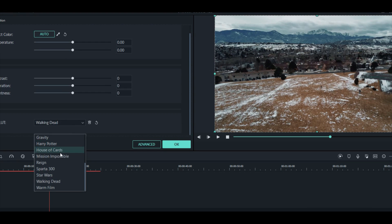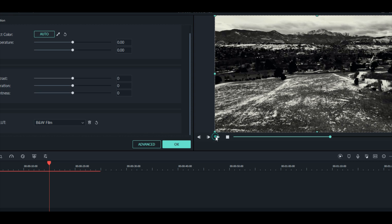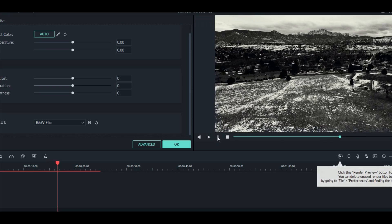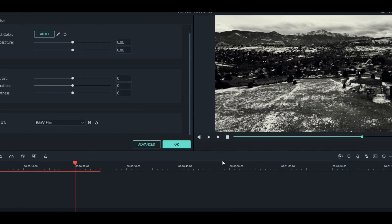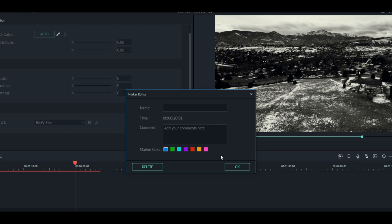The problem with Filmora is you cannot edit or export anything without an internet connection, which HitFilm Express handles fine. Also, Filmora says it's free but it actually isn't — it puts a watermark over your video unless you pay $40. So don't get it thinking it's free.